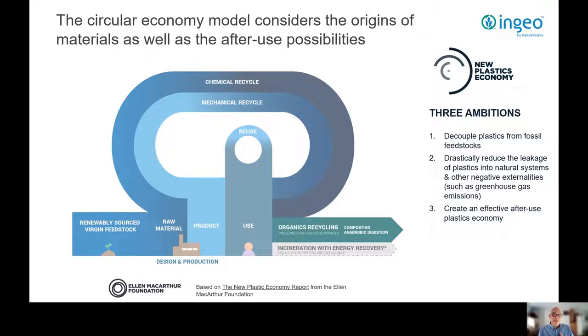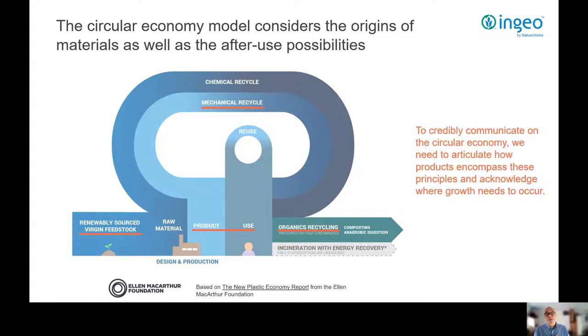The New Plastics Economy has specified three fundamental ambitions for the industry: decouple plastics from fossil-based feedstocks; drastically reduce the leakage of plastic into natural systems and other negative externalities; and create an effective after-use plastics economy. As a society, what's needed is a comprehensive circular economy approach that rethinks what materials we are putting on the market and works to increase our ability to keep these materials in the loop after they've been used.